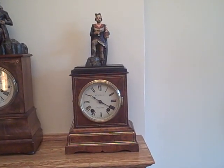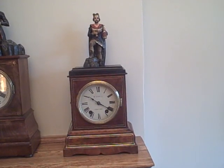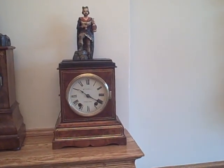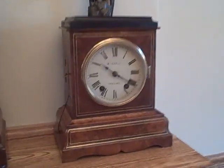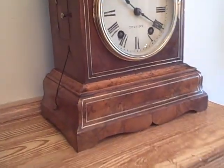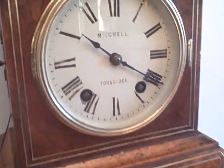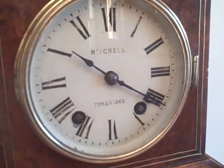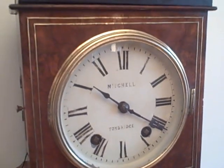Here we have a fantastic Black Forest King drinking automaton. This clock was made about 1870 in the Black Forest. It has a beautiful walnut case with brass inlay, and on the dial it was retailed by Mitchell in Tonbridge, England, which is right outside of London.